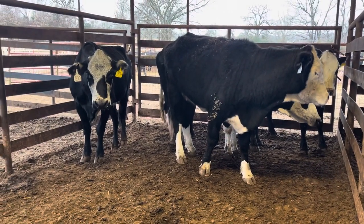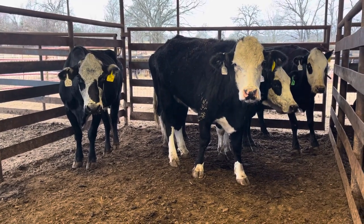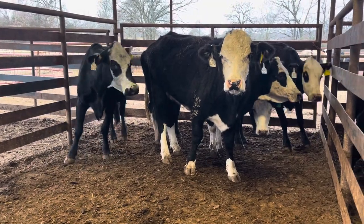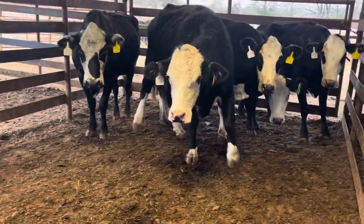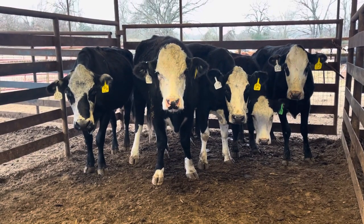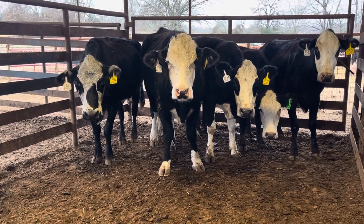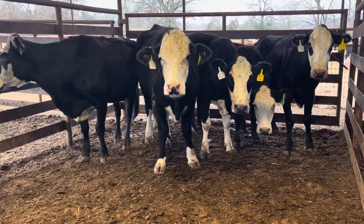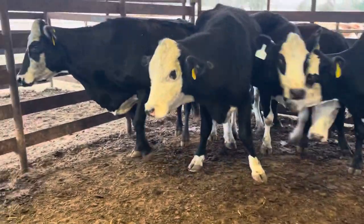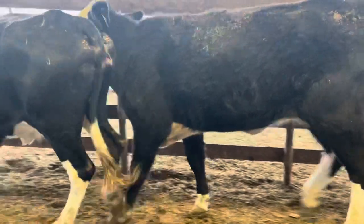We don't baby these cattle. I put hay out for them, we try to keep some mineral out, but we don't just gorge them on feed. Because when you go buy a fat, slick cow that's been on feed for 60 to 90 days, when she gets home and gets on that dry grass, she's going to fall apart.